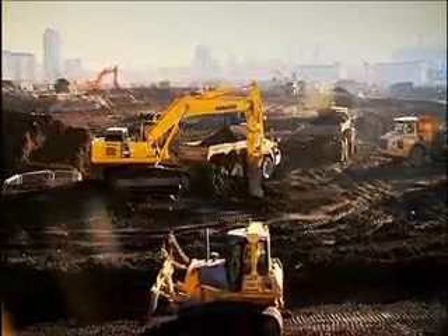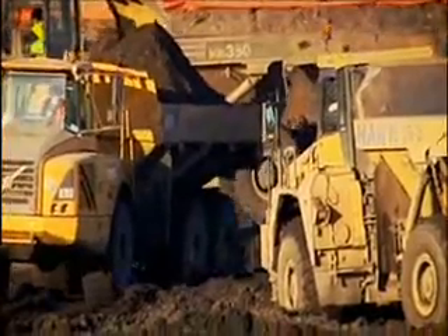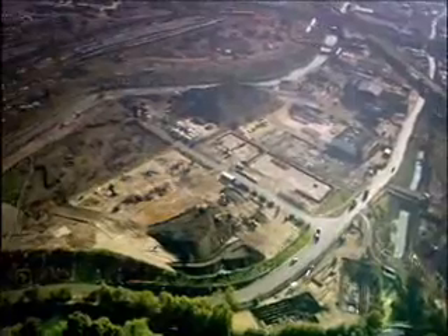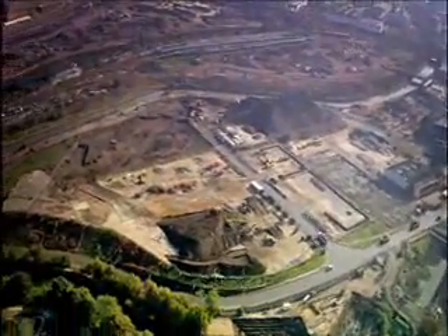Two million tons of earth had to be decontaminated. It would be the largest soil clean-up ever attempted in Britain.